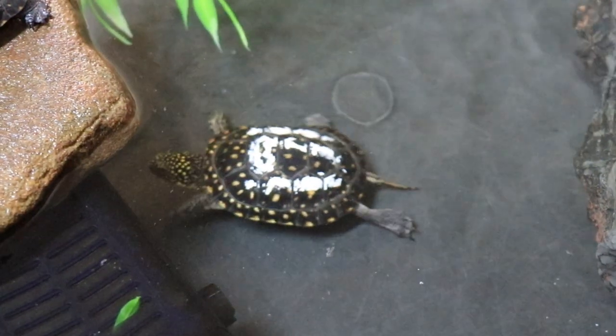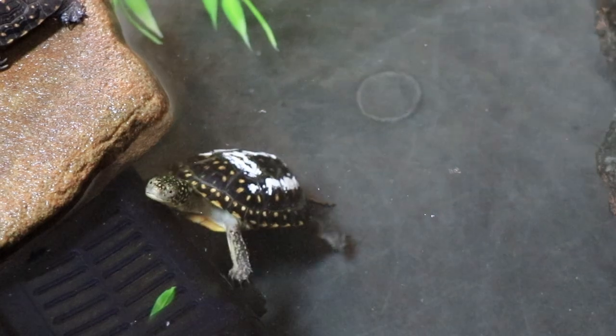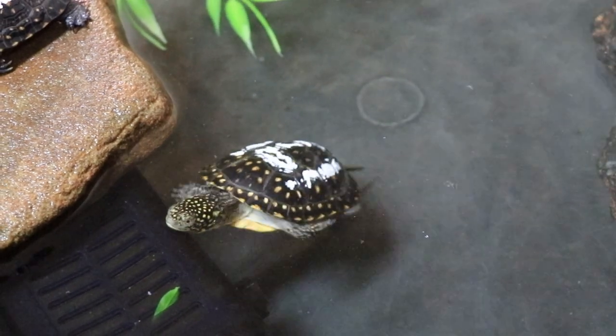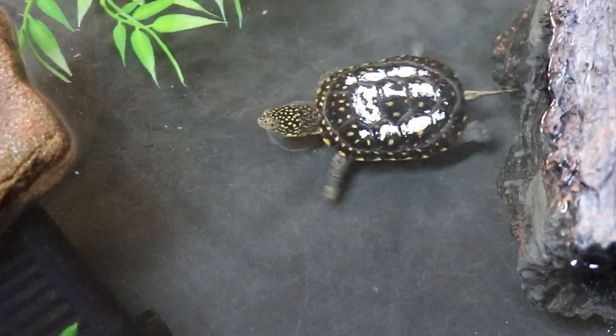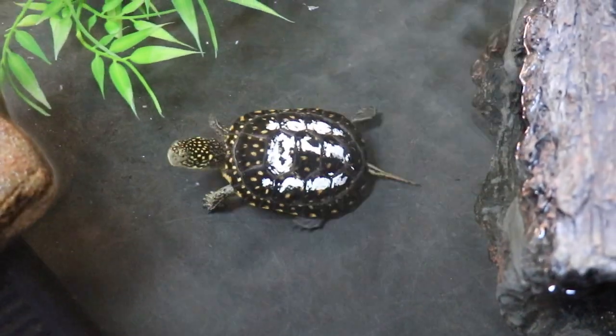When they are newly hatched, the tiny turtles are quite delicate, so their tanks are only filled with shallow water. As they grow, our caretakers deepen the water and strengthen the current, so the turtles learn how to swim and develop the strength they need to survive in the wild.